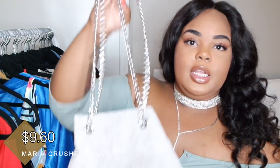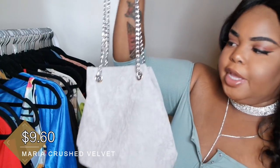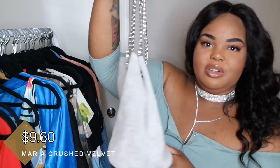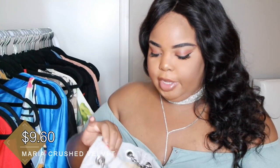I saw some sneakers on there that I think I'm going to go get. But let's get into the purses. The first purse is the Maria Crush Velvet Chain Crossbody Bag. It's gray and comes in one size. I really like the texture of the crushed velvet — I love the feel of it. It's a nice little bag, though it's smaller than I thought it would be. I don't really wear small bags, but for smaller occasions it works. It reminds me of a little bucket bag. It does have a zipper, and for a smaller bag it's really spacious on the inside. It also has a button closure — a silver button.